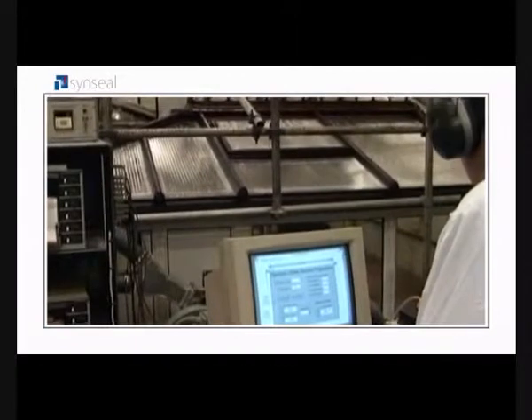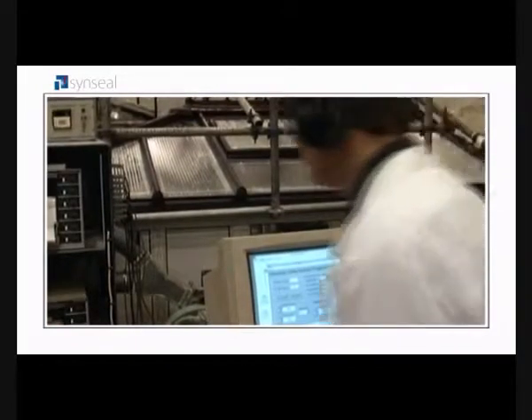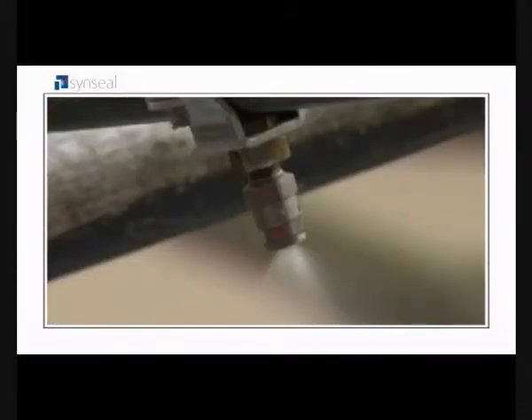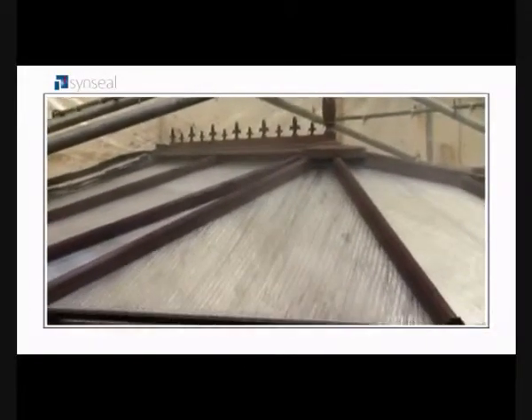The BBA are the UK's major approval body for new construction products and installers, and they're the experts on testing for quality. They decided to put our conservatory roof through a water penetration test at a pressure of 300 pascals, equivalent to a force 9 severe gale.